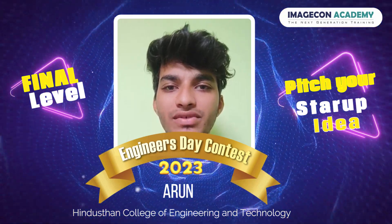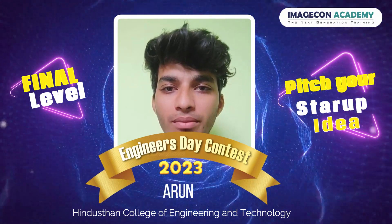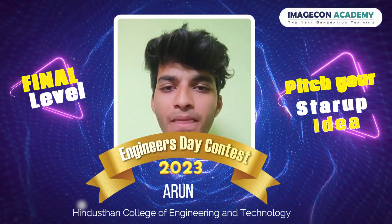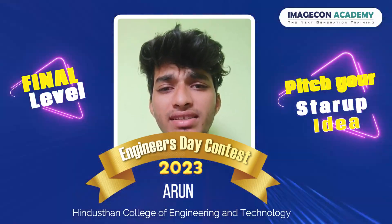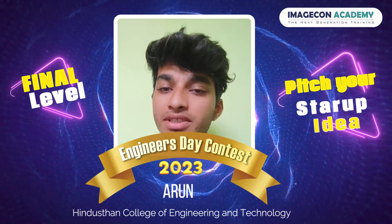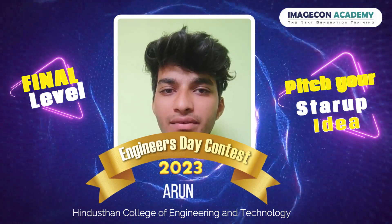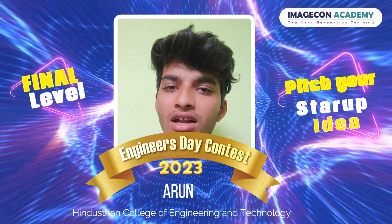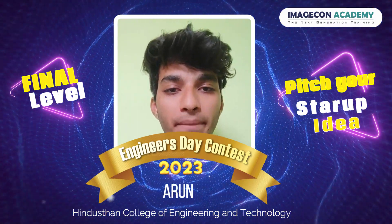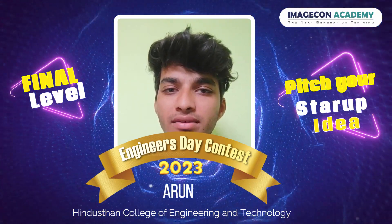Empowerment — they empower individuals to take control of their health. You become an active participant in managing your well-being, making informed decisions and setting healthy goals. Scalability — Digital Health Twins can serve millions of people simultaneously, making healthcare more accessible, especially in remote areas that do not have medical resources. The data collected from these twins can drive medical research and drug development, accelerating advances in healthcare.